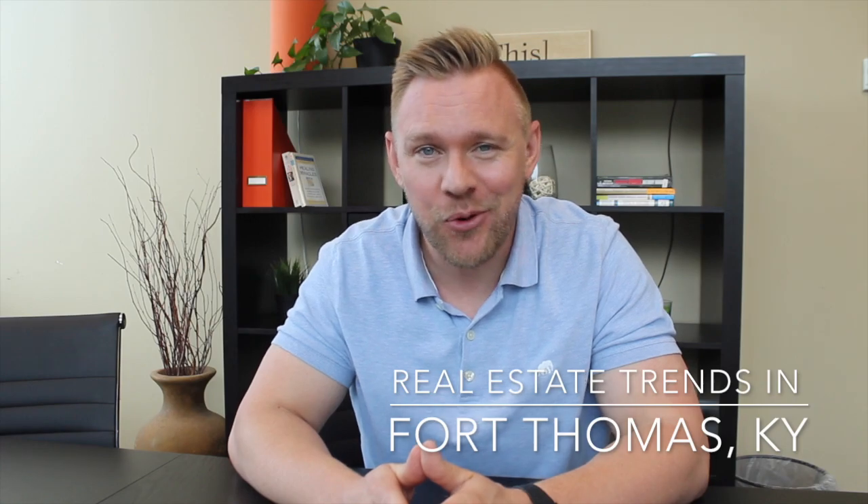If I'm looking to buy or sell a house in Fort Thomas, Kentucky, what are the real estate trends looking like? That's what we're going to talk about in this video.